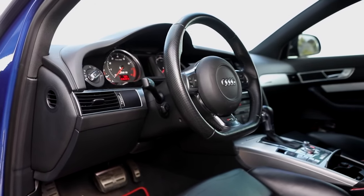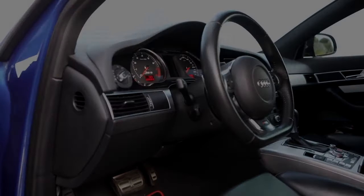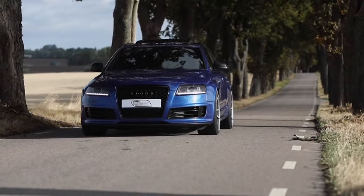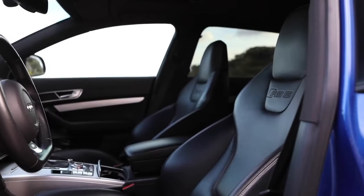When it comes to performance, the RS6 isn't far behind most supercars, with a zero to 62 miles per hour time of just 4.5 seconds — on par with Audi's own R8.